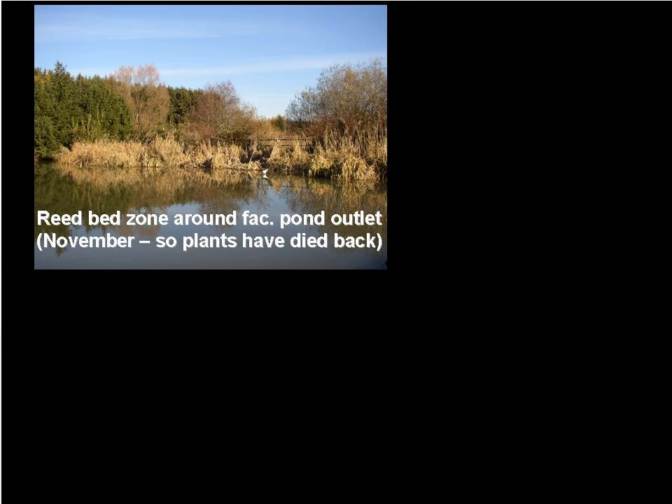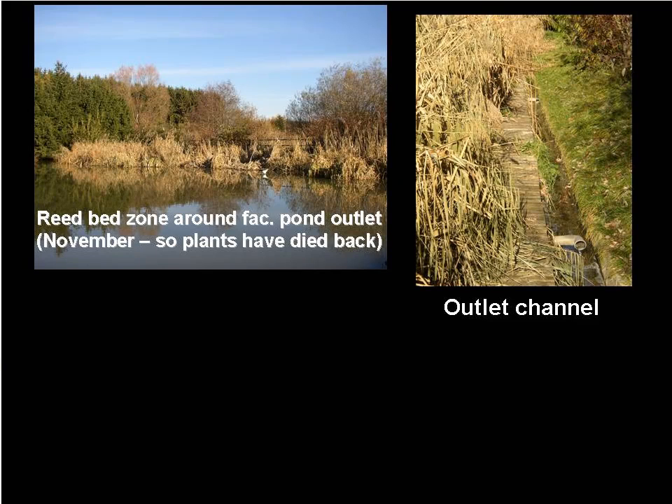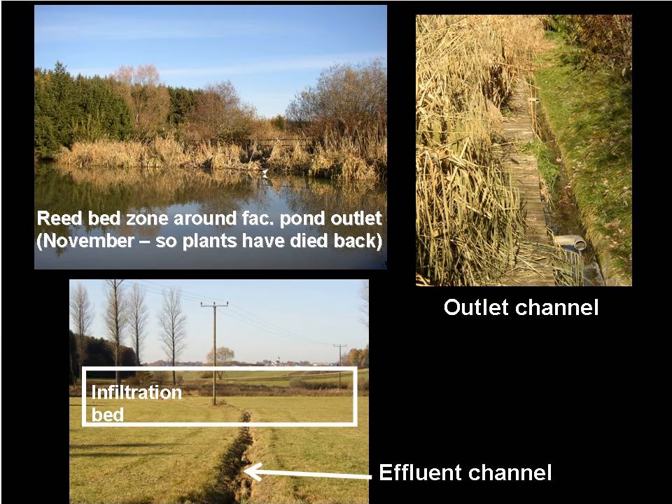At the far end of the secondary facultative pond is an integrated reed bed, planted with typha. This photograph was taken in November, so the typha has died back; it will begin to grow again in March or April. The effluent from the reed bed channel flows along a specially designed outlet channel and percolates through an infiltration bed before flowing along an effluent channel to the lake of Starnberg.